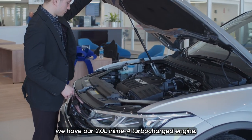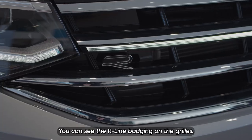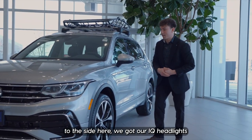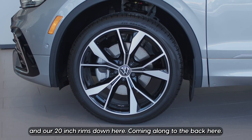We have our 2.0-liter inline-four turbocharged engine. You can see the R-line badging on the grille and our 360 cameras. Coming along to the side, we have our IQ headlights and 20-inch rims.